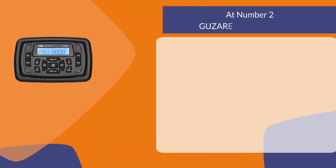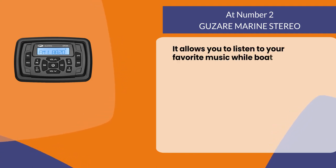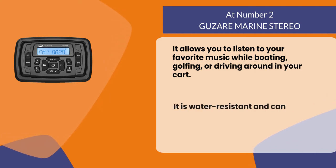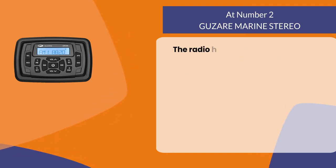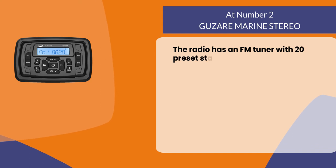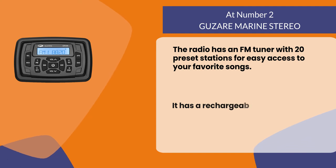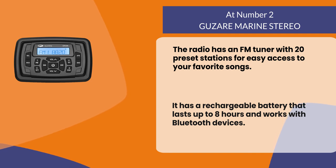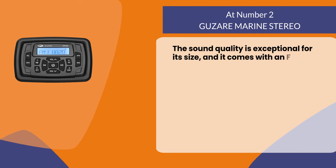At number two: Guzari Marine Stereo. It allows you to listen to your favorite music while boating, golfing, or driving around in your cart. It is water resistant and can be used in wet conditions without any issues. The radio has an FM tuner with 20 preset stations for easy access to your favorite songs. It has a rechargeable battery that lasts up to eight hours and works with Bluetooth devices. The sound quality is exceptional for its size.